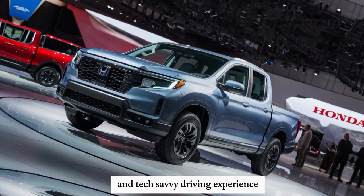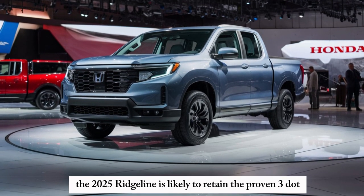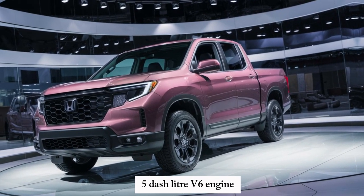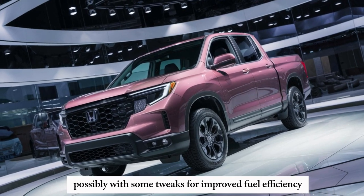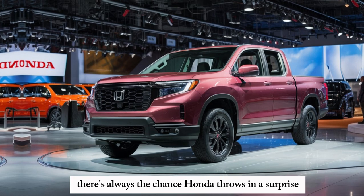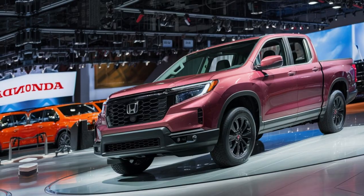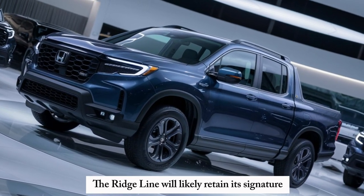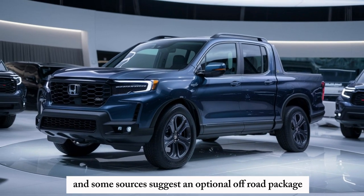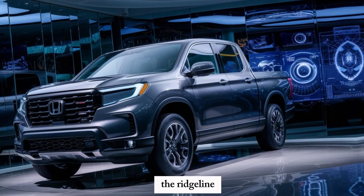Under the hood, things might stay familiar. The 2025 Ridgeline is likely to retain the proven 3.5-liter V6 engine, possibly with some tweaks for improved fuel efficiency. However, there's always the chance Honda throws in a surprise, like a hybrid option for increased eco-friendliness. The Ridgeline will likely retain its signature all-wheel drive system, and some sources suggest an optional off-road package for those seeking enhanced trail capability.